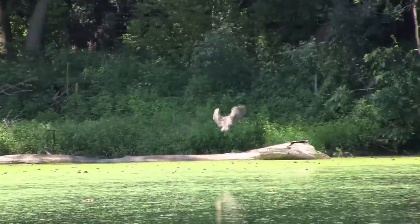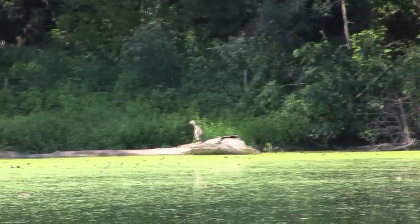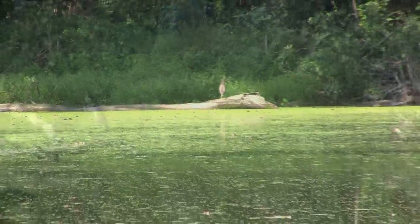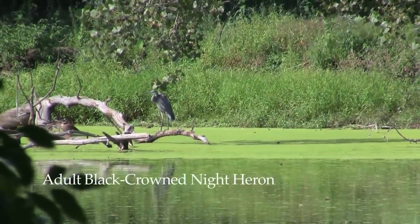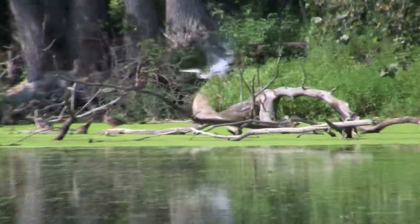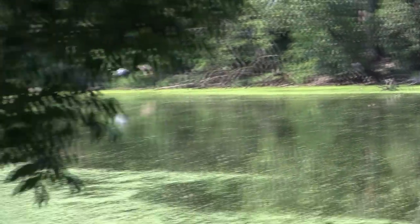The other wading birds that we have here are Black-crowned Night Herons, which are not very common — a bird that has been having a hard time in this part of the country because of habitat loss. Shallow water wetlands with good habitat around for nesting are not very common anymore.